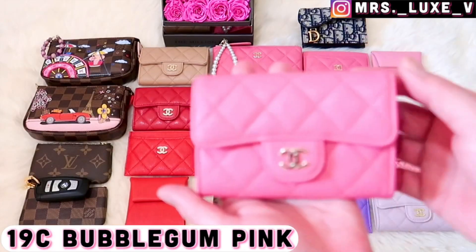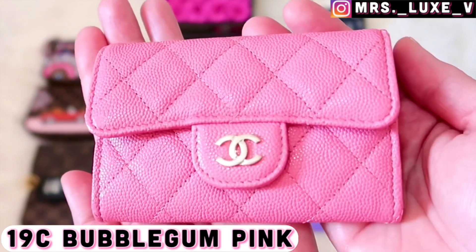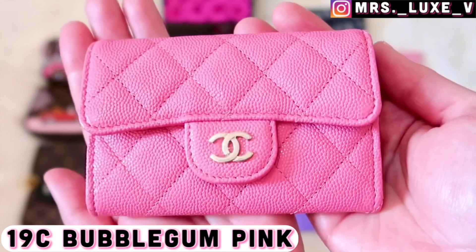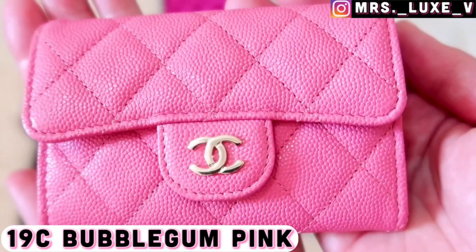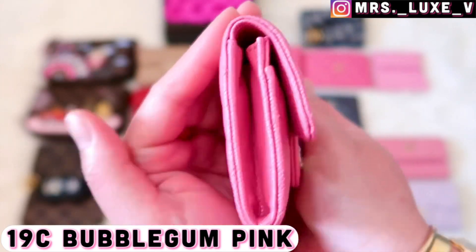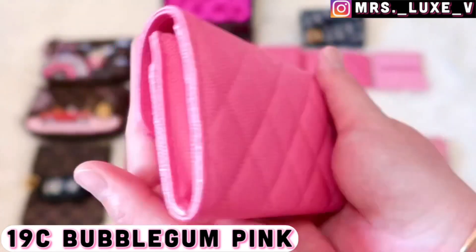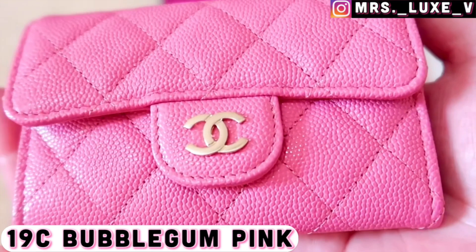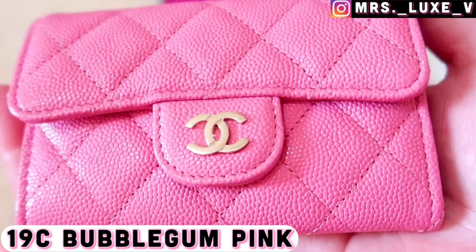My favorite shade of pink is the 19c classic style card holder in bubblegum pink caviar leather with light gold hardware. I have two other small leather goods and a medium classic handbag in the same shade from the same collection — it's my favorite shade of pink that Chanel has ever produced.